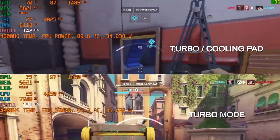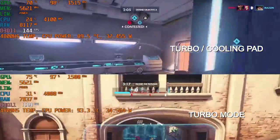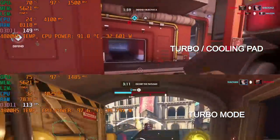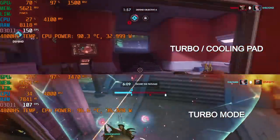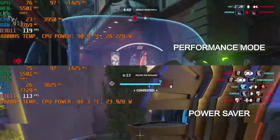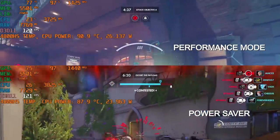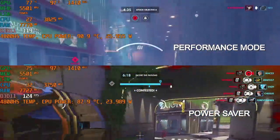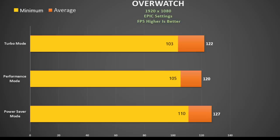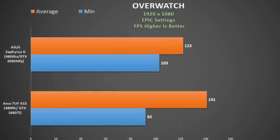In Overwatch on epic settings in turbo mode, using the cooling pad shaves off a few degrees but you still see spikes to 100 degrees — this definitely isn't the solution. In performance mode versus power saver, the CPU drops to about 24W in power saver reaching 88 degrees — not much different from 90 degrees in performance mode. The effect on frame rate switching power modes is negligible, with minimums still over 100FPS. Interestingly the TUF A15 did better here, though that may be down to different maps.